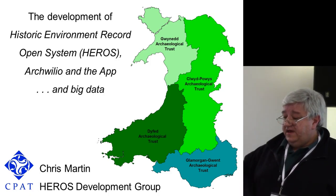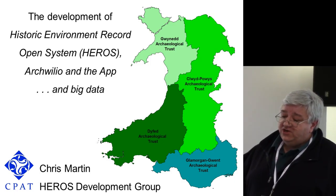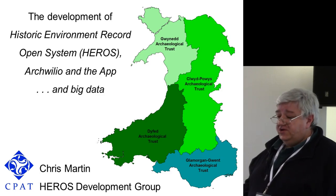As you're probably now sick of hearing, there are four Welsh Archaeological Trusts, each of which is responsible for the historic environment record for that region.